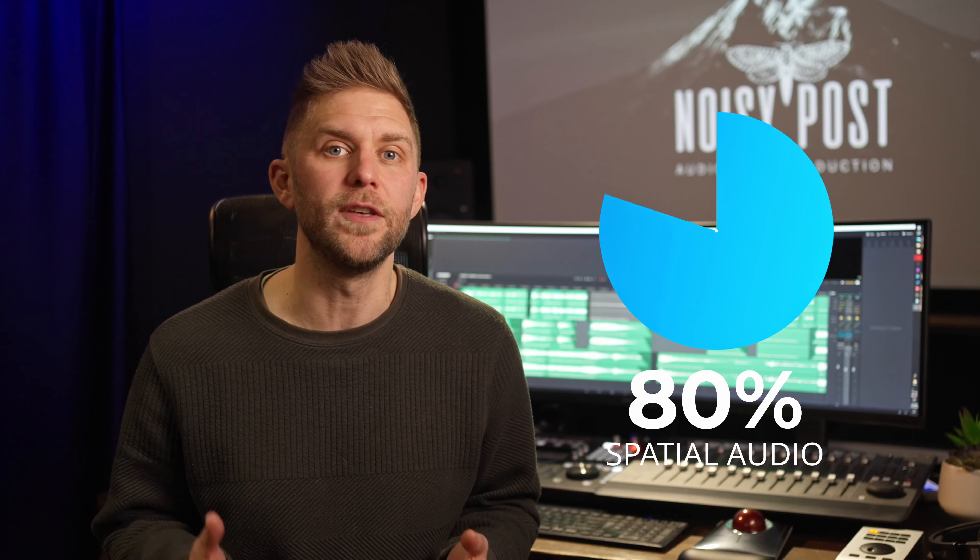Apple reported in 2022 that more than 80% of their listeners were using spatial audio to consume music. If you want to be on the front page and in playlists on Apple, then spatial audio mixes are a must.